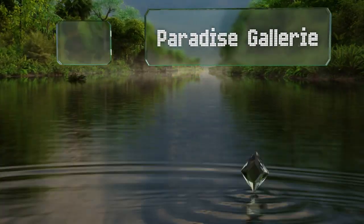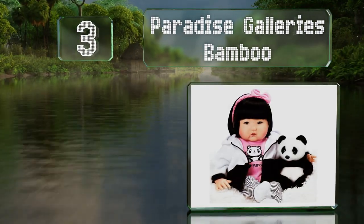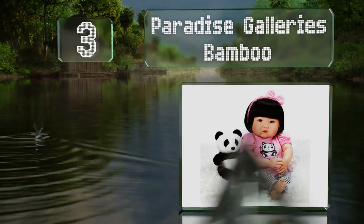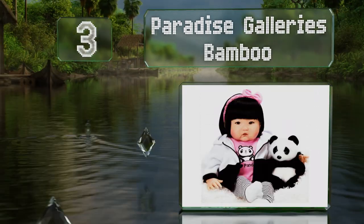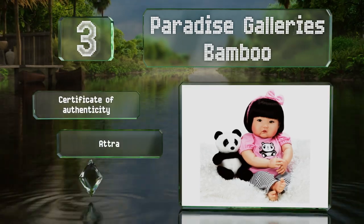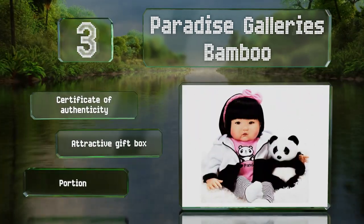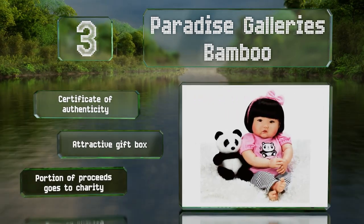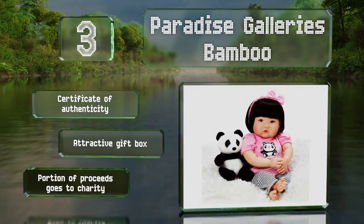Nearing the top of our list at number three, created by renowned artist Ping Lao, the Paradise Galleries Bamboo is dressed in a t-shirt with a panda design, a zip-up hoodie, striped pants, and an elastic headband. You also receive a plush black and white stuffed animal friend. It includes a certificate of authenticity and comes in an attractive gift box.